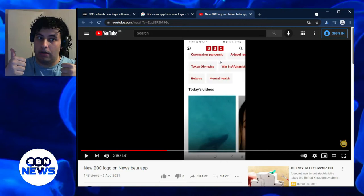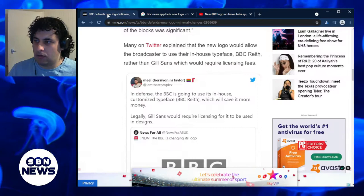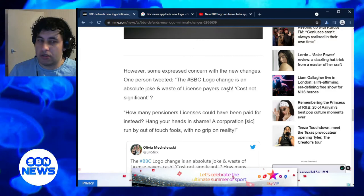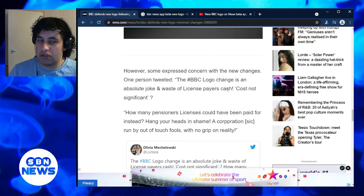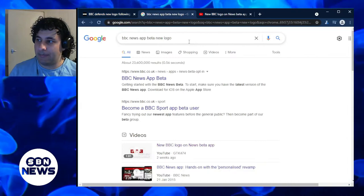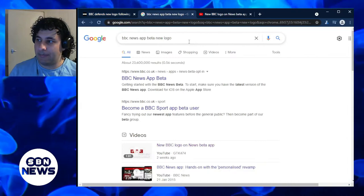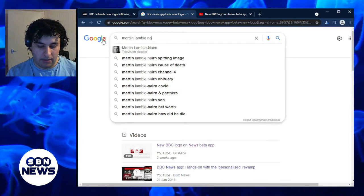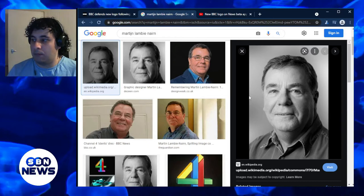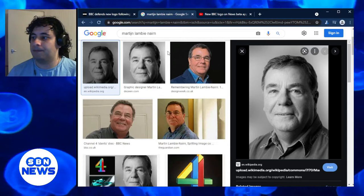The new BBC logo does the job quite well as far as I'm concerned. Some expressed concern with the new changes — one person tweeted: 'The BBC logo change is an absolute joke and waste of license payer cash. Cost not significant — how many pensioners' license fees could have been paid for instead? Hang your heads in shame, a corporation run by out-of-touch fools with no grip on reality.' Martin Lambie-Nairn, who actually created this logo back in 1997 and has since passed away, was the guy who came up with the current BBC logo — the one that's now being phased out.